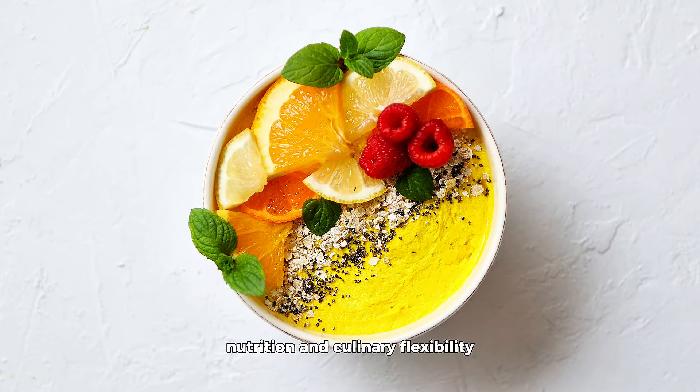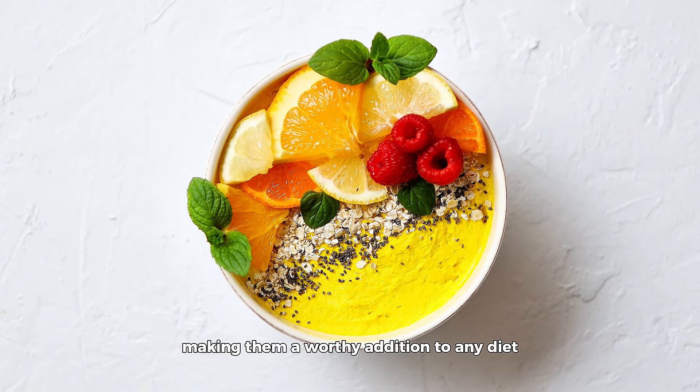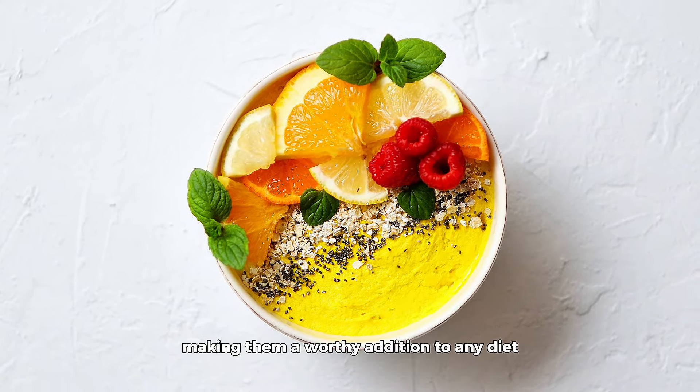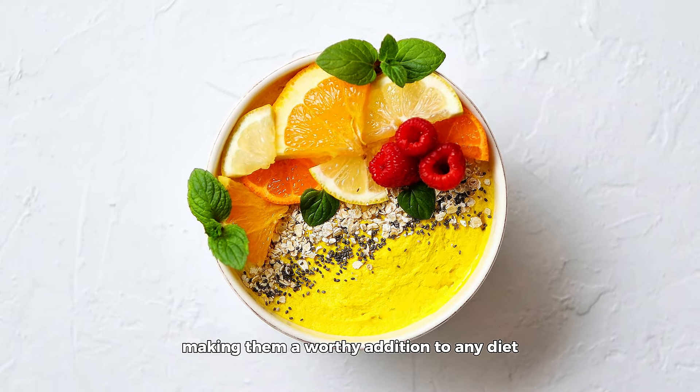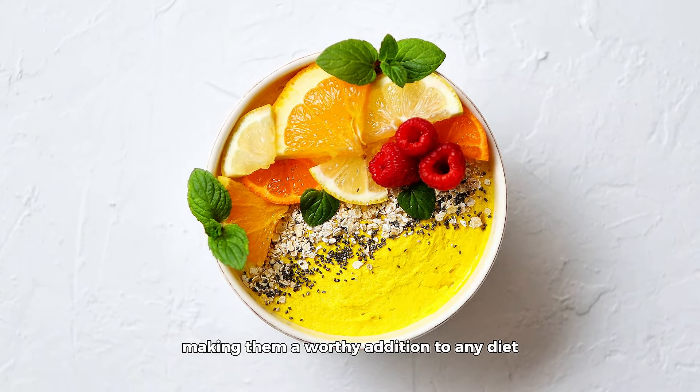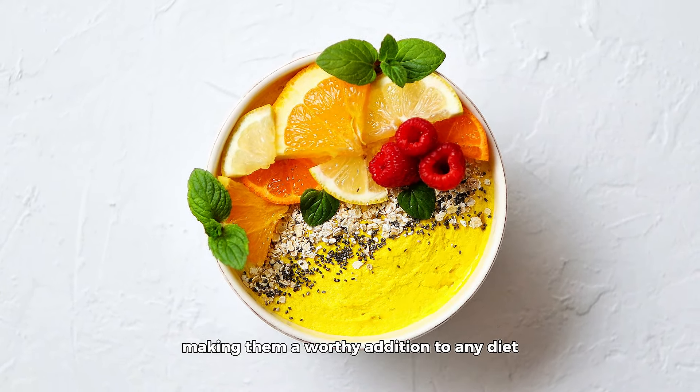Whether it's through a refreshing chia-infused lemon water, a hearty oatmeal breakfast, or a nutritious snack like chia pudding, there are endless ways to enjoy these seeds. Remember, the goal is not just weight loss, but fostering a healthier, more joyful relationship with food. Chia seeds, with their myriad of health benefits and culinary versatility, are a wonderful companion on this journey. By incorporating chia seeds into your meals in a mindful and balanced way, you can enjoy their benefits while working towards your weight loss goals. Here's to your health and happiness on this journey, armed with chia seeds and a spirit of culinary adventure.